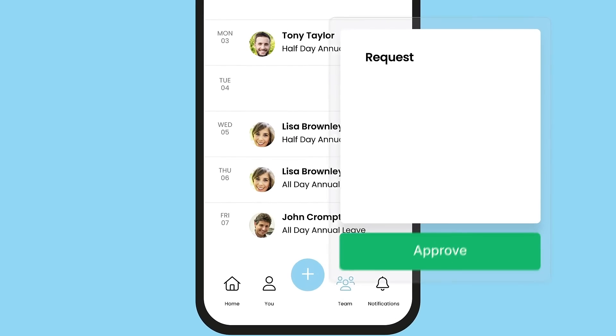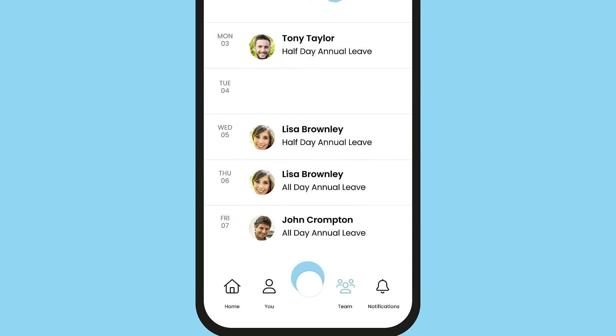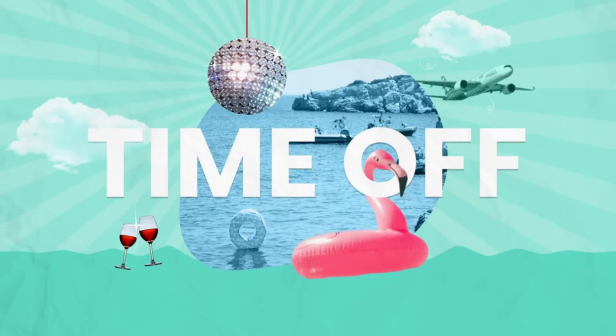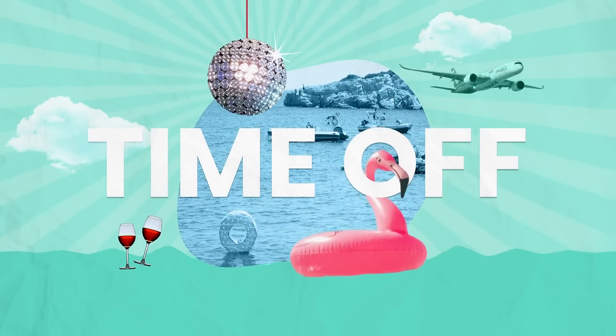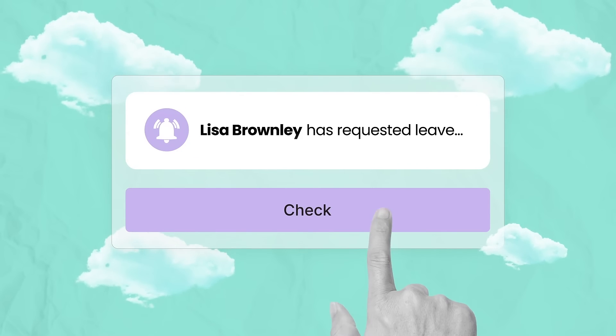That's right. Not only can business owners track and approve requests on the go, employees can too — empowering them to take charge of their time off. After all, time off is important to them.